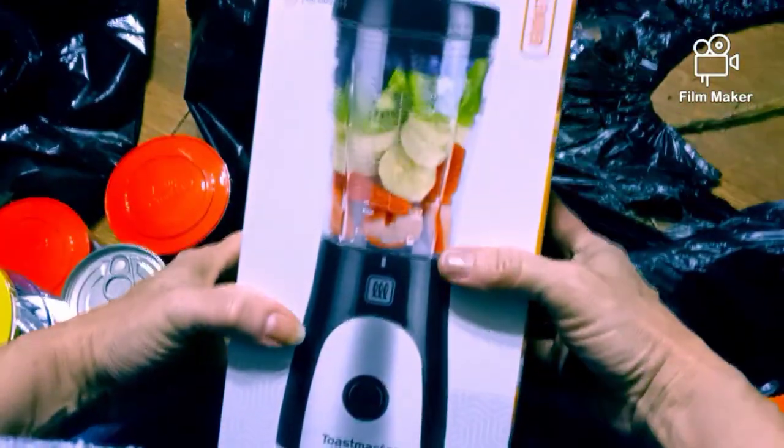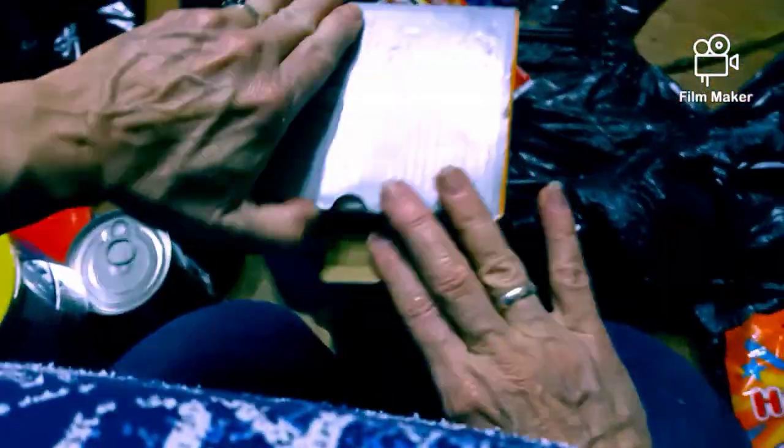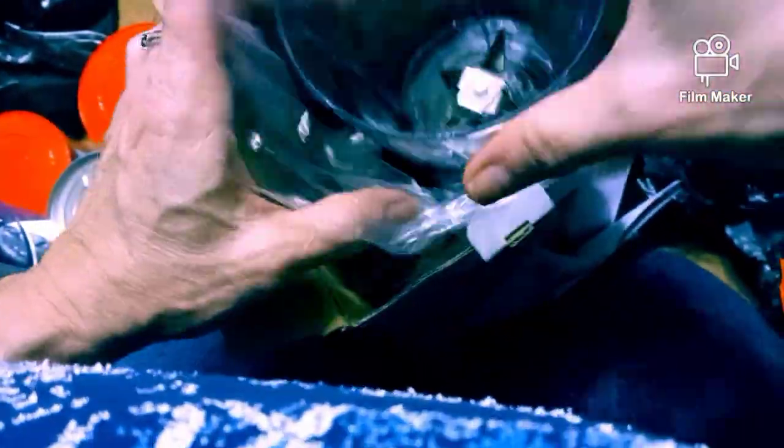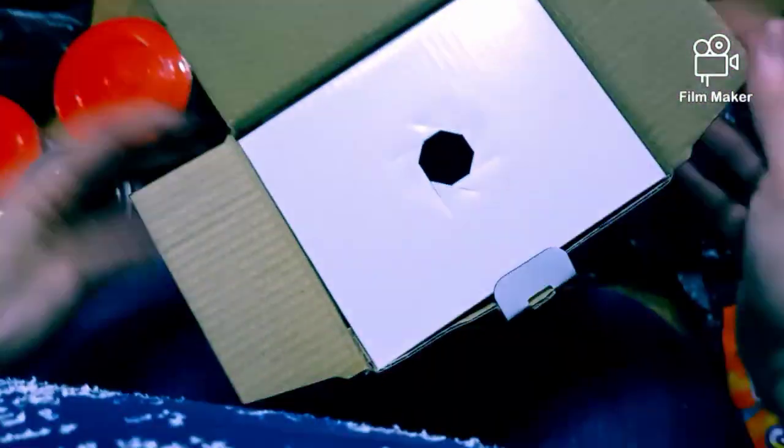Okay what's this - oh my gosh guys, a Toastmaster! I wonder if it's all in there, let's check it out. Oh my gosh, it's all in there guys! Oh wow, let's pull it out. Wow, everything is in there - that is awesome! That is so cool, might have to use that. That is pretty nice.